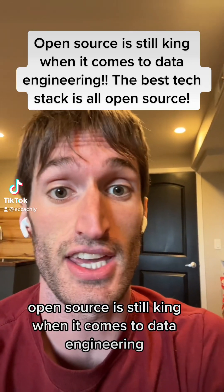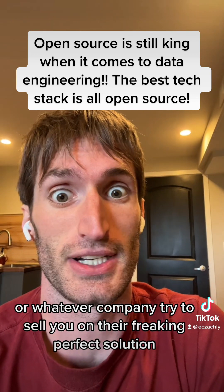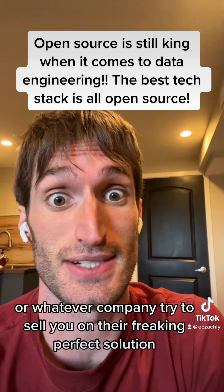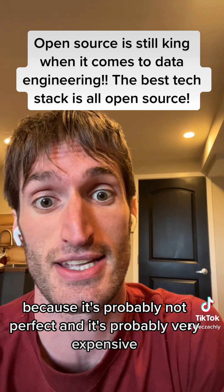Open source is still king when it comes to data engineering. Don't let Snowflake or Databricks or whatever company try to sell you on their perfect solution, because it's probably not perfect and it's probably very expensive.